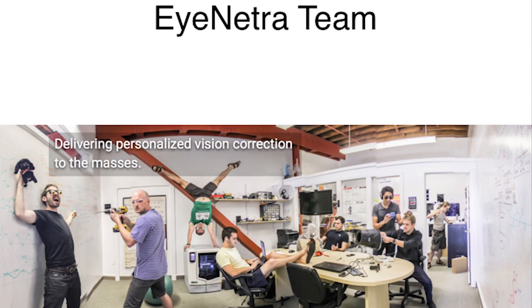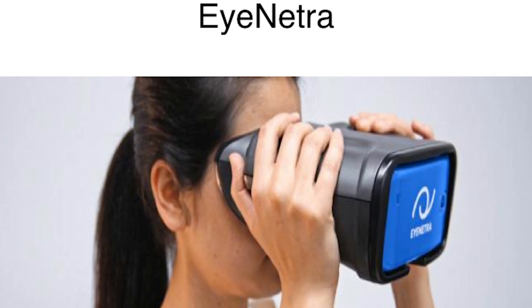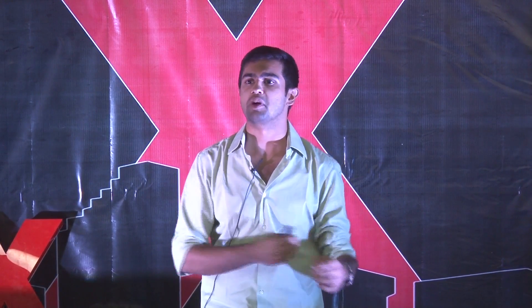We were building mobile eye diagnostic devices. The device looked something like this. It was a small wearable device that you would hook on your smartphone, and with a couple of clicks of a button, it would pop out your prescription. I was primarily working on the hardware of this device.